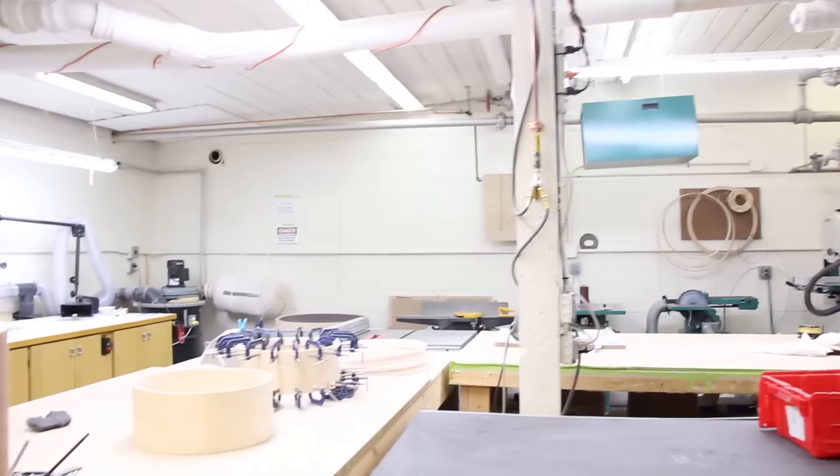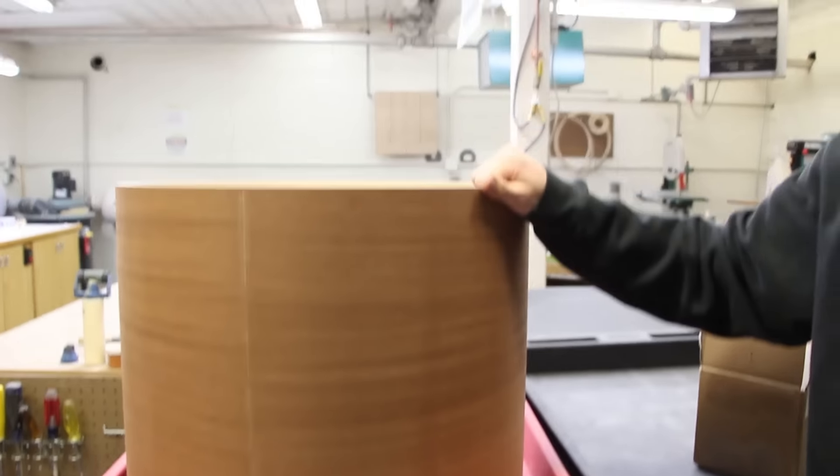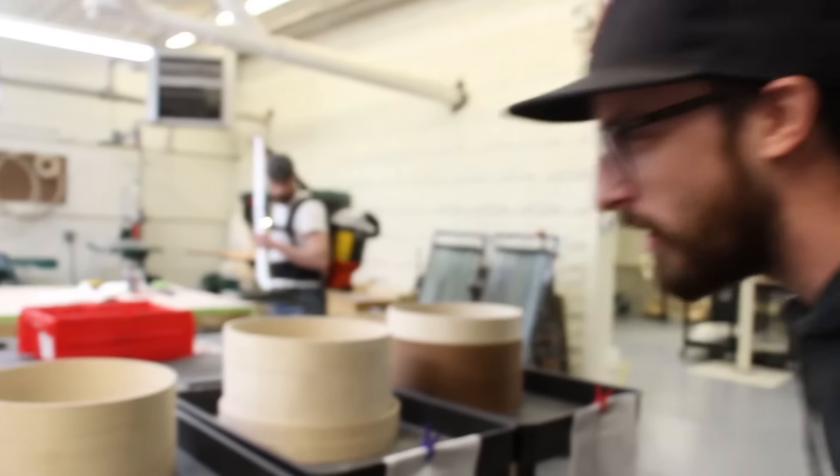Got some drums and re-rings over here. We've got a special mahogany kit getting done. This may or may not be for Trey Cool. By may or may not, I mean it is for Trey Cool. Bunch of other customer ones going on.